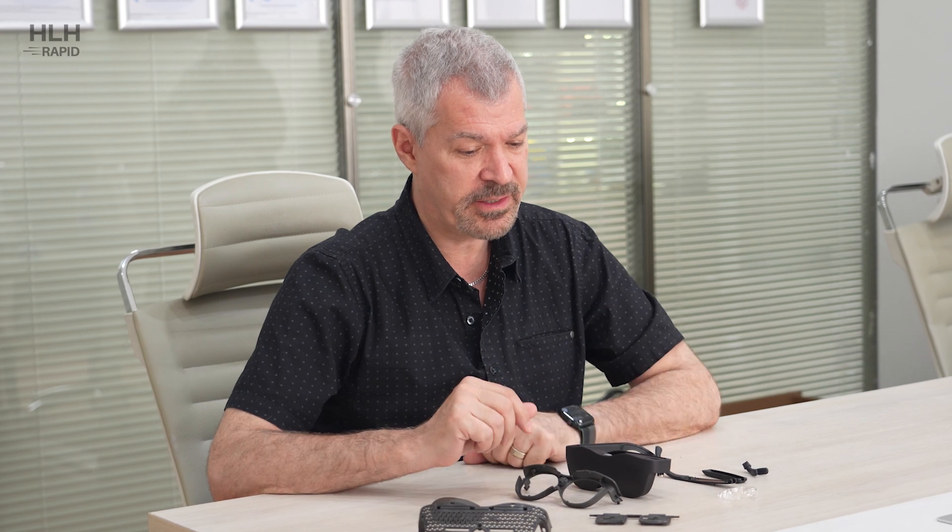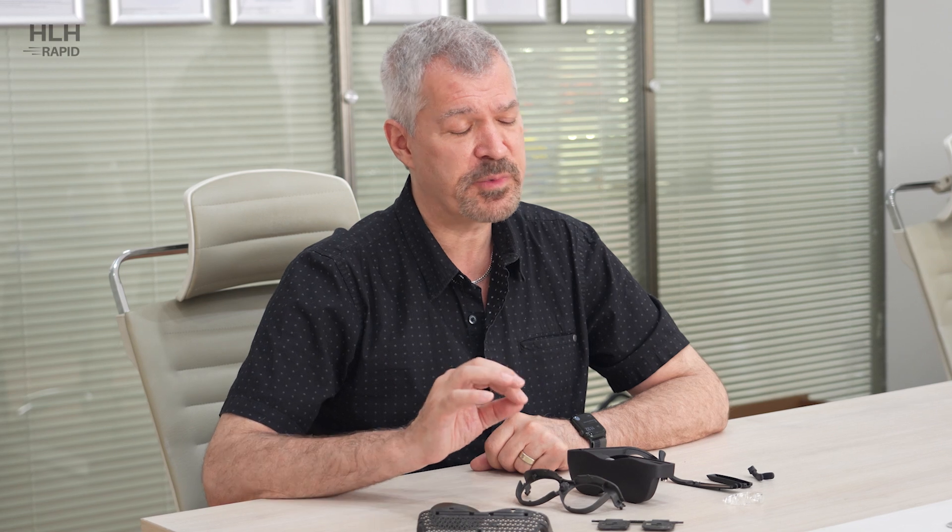I've been working with HLH because they're very reliable, they have very good communication, good value for the different products they make, they're fast, they're easy to work with, and probably most importantly, they make beautiful parts at the end of the day. That is the most important thing.